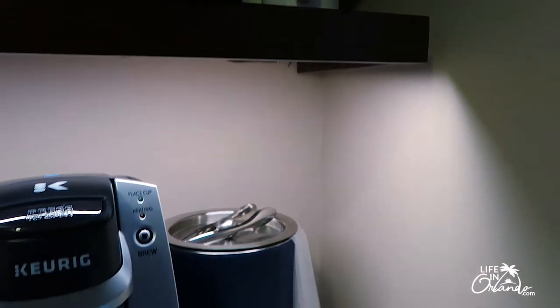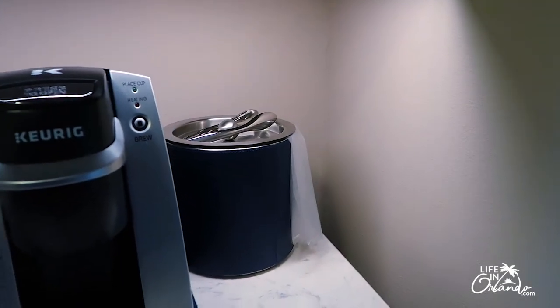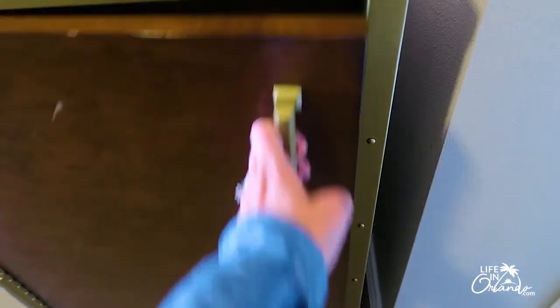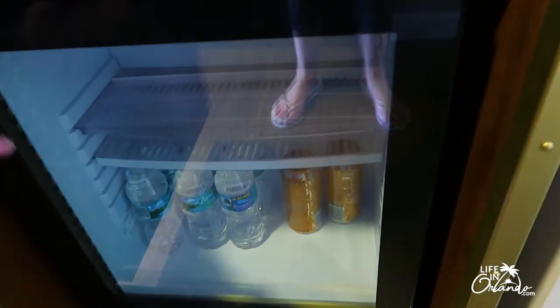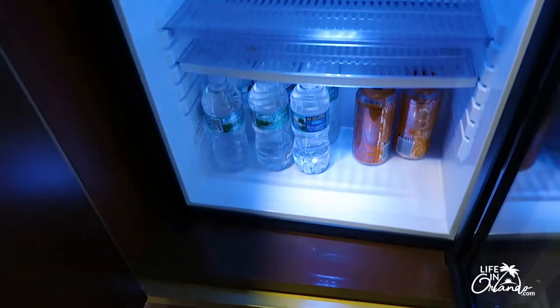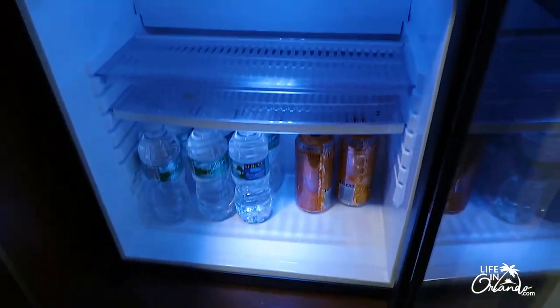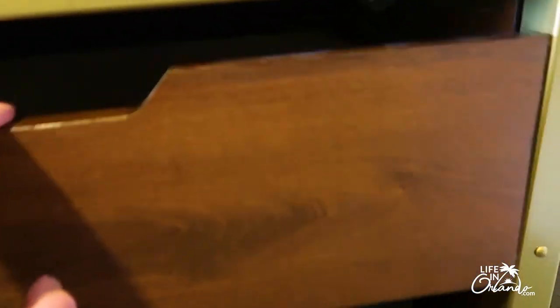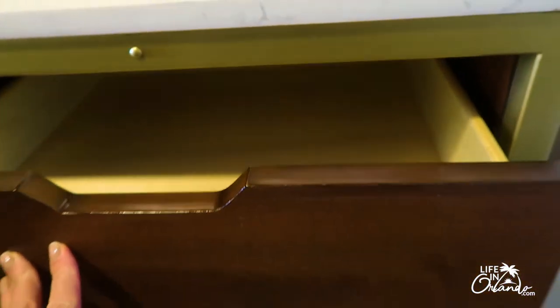You have your ice bucket, and then also below there is the fridge, which is a really nice mini fridge. We've already stocked it with some waters, but there's a really good size mini fridge here. There's also a little drawer here that can be used for storage.